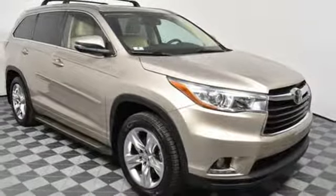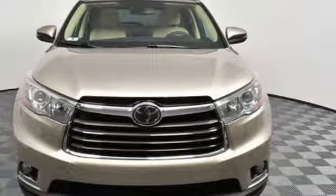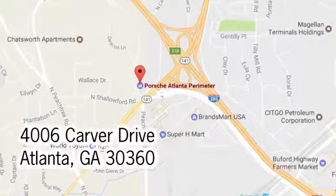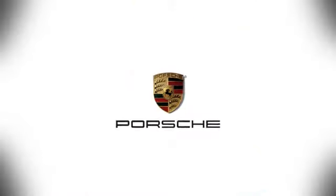Bold and daring, climb behind the wheel of this Highlander before it's gone. At Porsche Atlanta Perimeter, we prove that buying a car can be a world-class experience. Contact Porsche Atlanta Perimeter today. We're conveniently located inside I-285 on Peachtree Blvd.